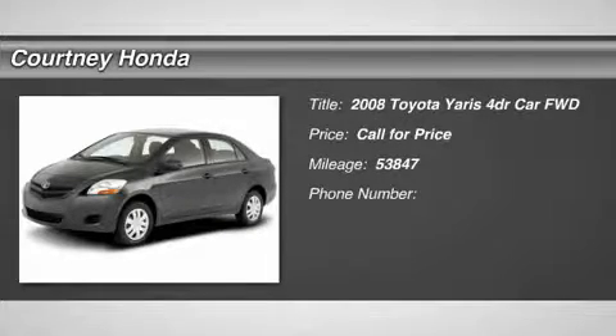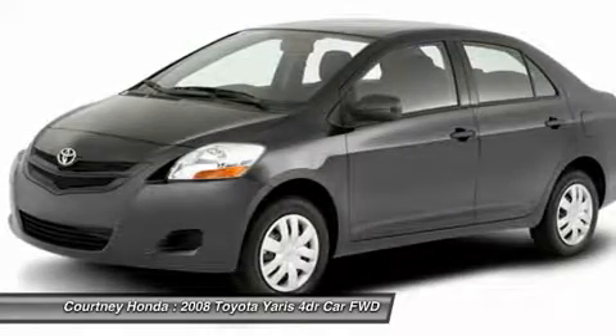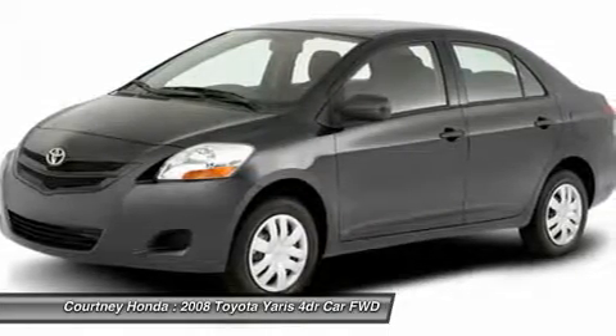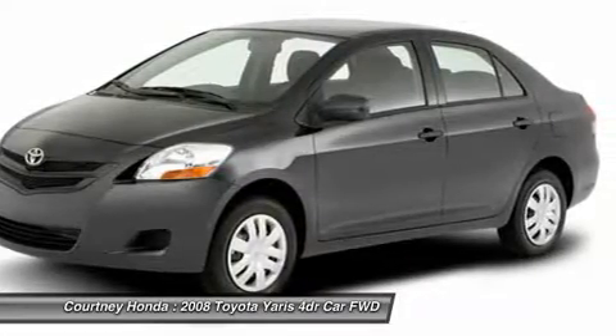The 2008 Yaris. Whether you're interested in the 5-door or 3-door model, the Yaris offers a sleek design, plenty of interior space, and standard side and side curtain airbags, as well as vehicle stability control.